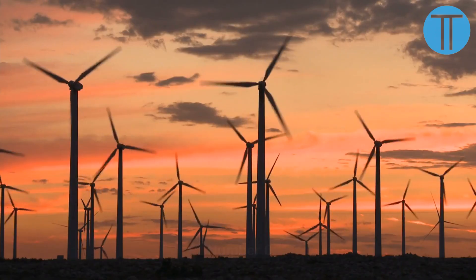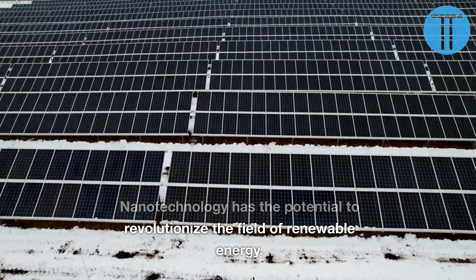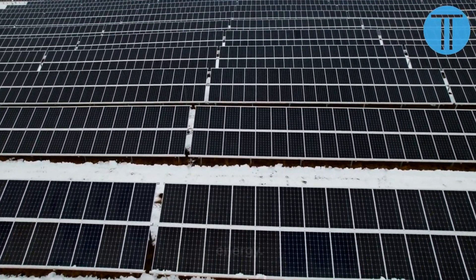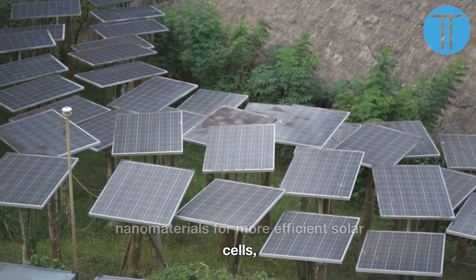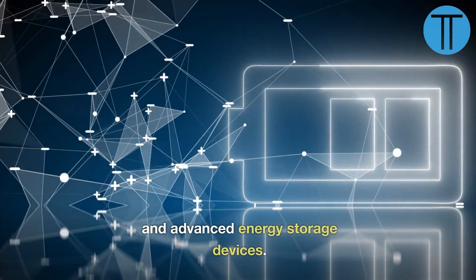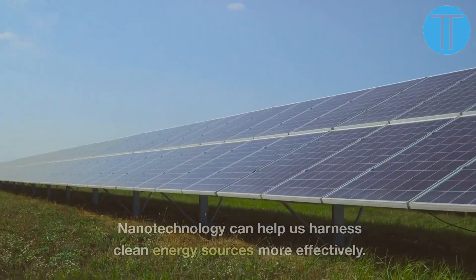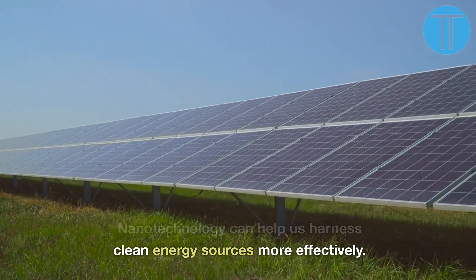Number 6. Nanotechnology has the potential to revolutionize the field of renewable energy. Researchers are exploring nanomaterials for more efficient solar cells, lightweight and durable wind turbine blades, and advanced energy storage devices. Nanotechnology can help us harness clean energy sources more effectively.